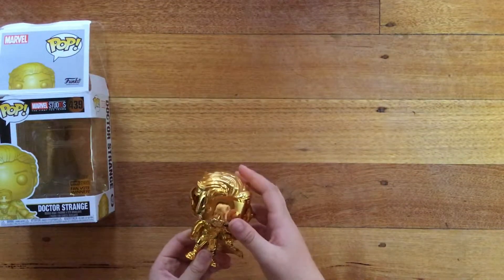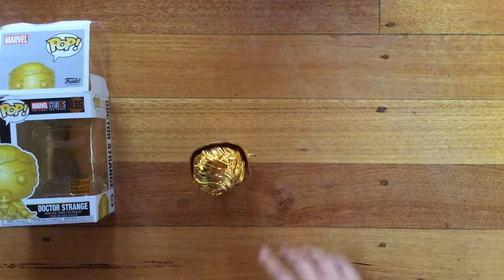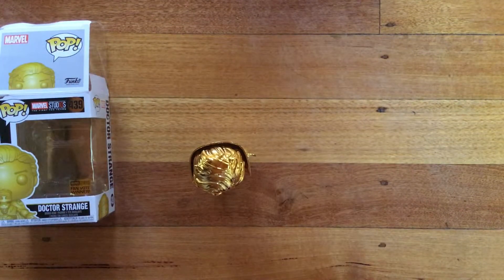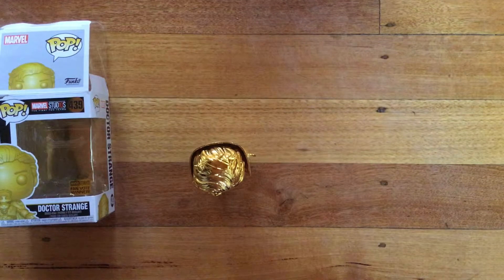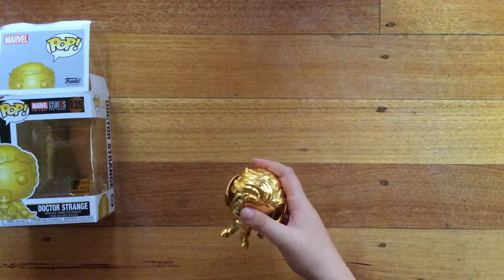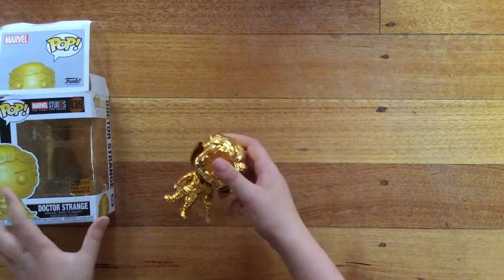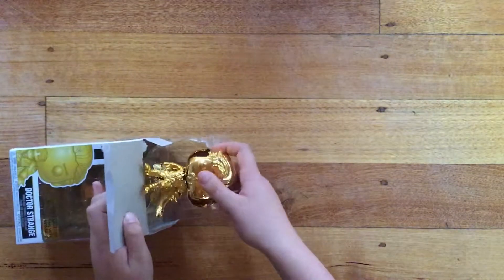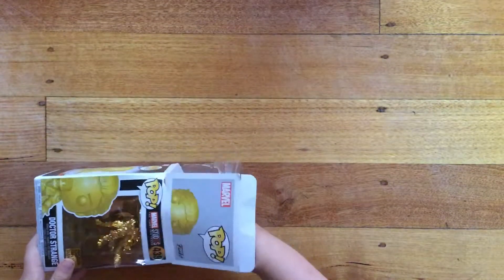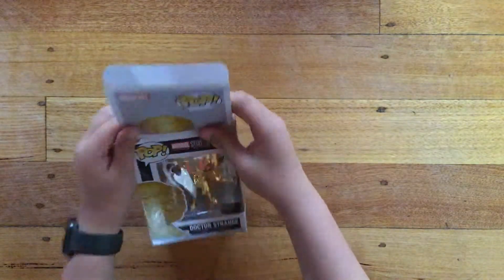You can see it's a bobblehead, so let's do our stand test. Oh, he stands really nice. I might display it — not sure — but I'm going to have to get one of those pop protectors. It's three bucks at Zing, so I'm going to pick one up. Here is our Doctor Strange pop — I really like this pop.